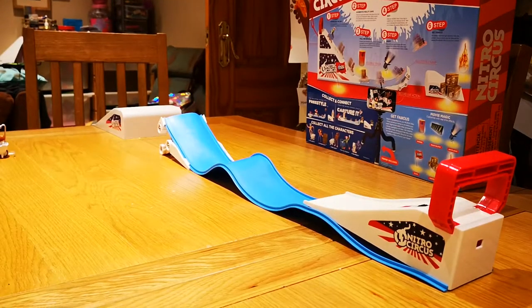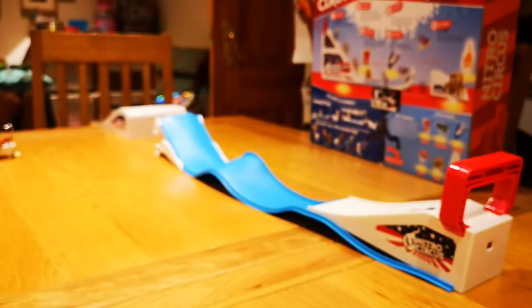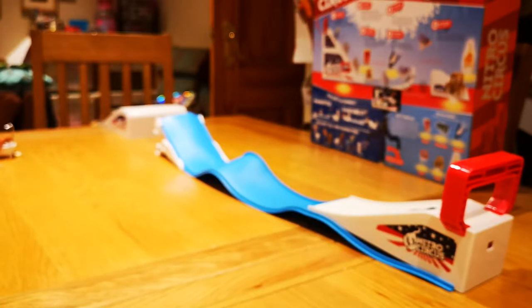These two characters — this guy and this guy. Let me show you how the launcher works. You've got a wee magnet on the bottom. Sometimes they don't stop at the end of the track and go all across the floor, which is not good.